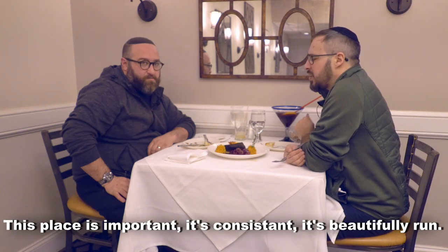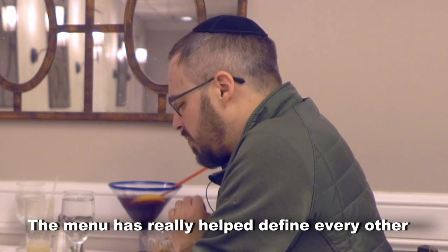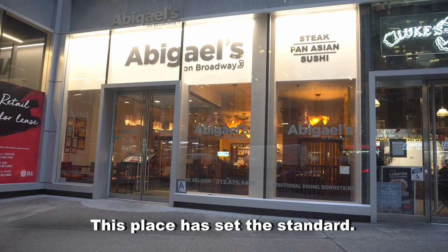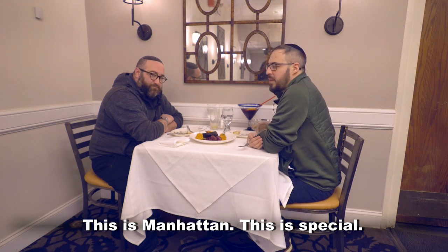This place is important. It's consistent. It's beautifully run. The menu has really helped define every other fine dining kosher menu in the country easily. This place has set the standard. This is Jeff Nathan. This is Abigail's. This is Manhattan. This is special.